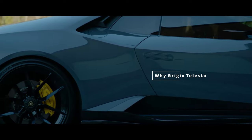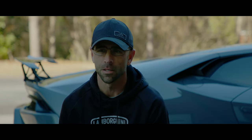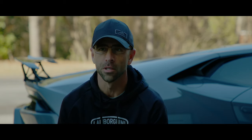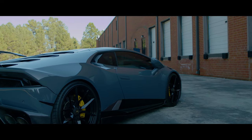So this is a pretty rare color. This is Grigio Telesto, which is actually the same color as my old one — which is why I got this one. I had a 2013 Gallardo that was also this color. So this is my brand, this is my color.